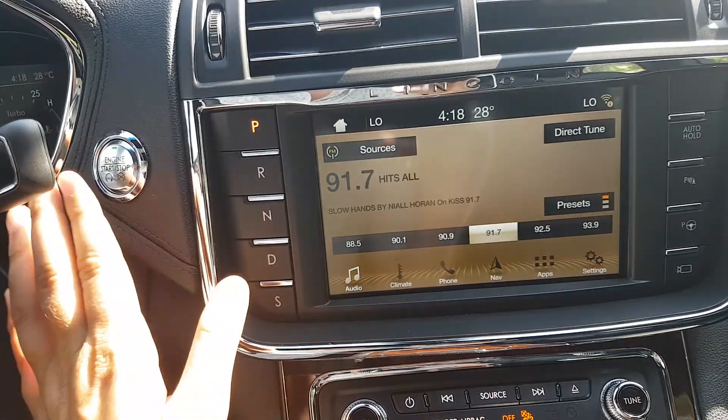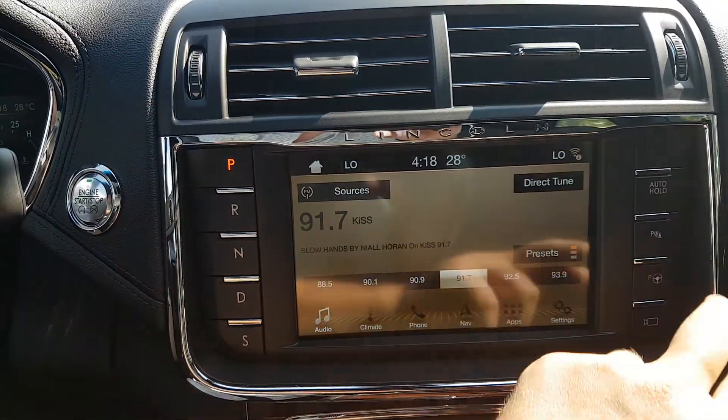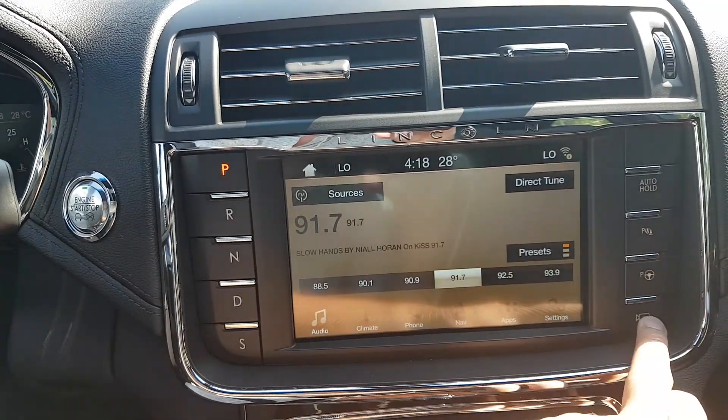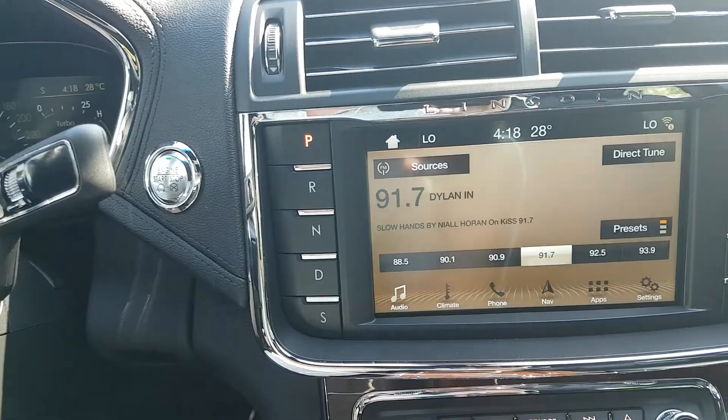We also have your push start ignition, your push select transmission, and then on the right side you have your auto hold feature, your park assist, and then you have a 360 degree camera to show you your surroundings of the vehicle as well.